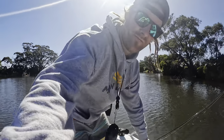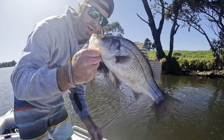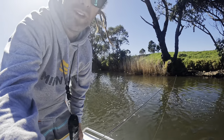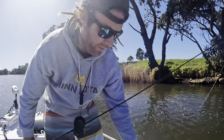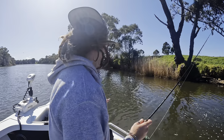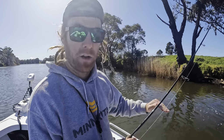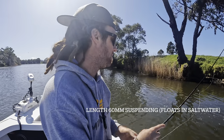Here we go — another nice little perch on the Lucky Craft. It's a matter of finding them — I've been picking up a few here and there. Just basically snag hopping from snag to snag and hopefully finding a couple of big ones. Searching with the hard body is a good way to find them, and they're climbing all over it today. The Bevy Shad 60 FC — the deep version — gets down nice and deep. I'm sitting in about 3 metres of water and this gets down to about 2 metres, so it's just at that right level where fish sitting on the bottom don't have to travel far to hit it. Perfect bait for them today.